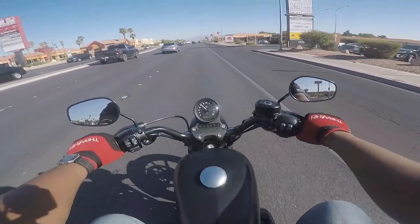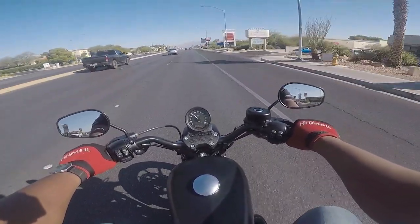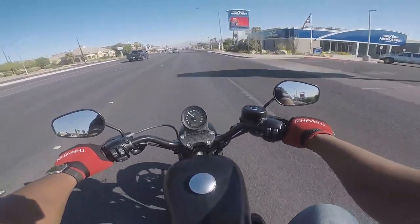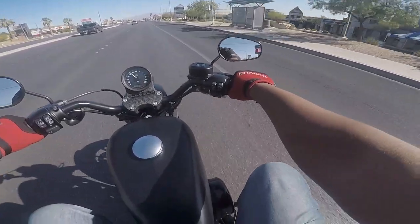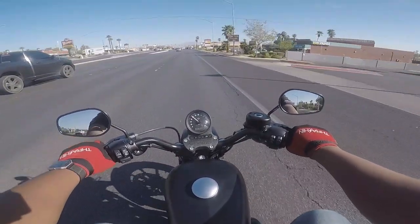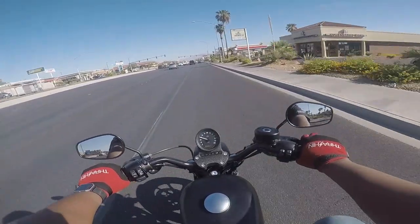I'm a little more cramped up here than I was on the Iron 1200, but again I'm six-four, 340 pounds, so it's not a bad fit. Still got the mid controls, and all the handlebar controls are going to be the same. The handlebars feel a little low — I feel like I'm reaching a bit, kind of hunched over, but overall not too bad.